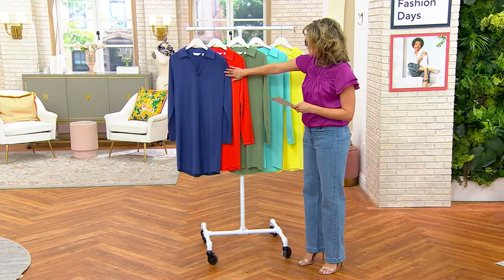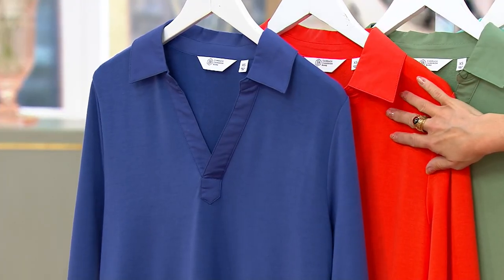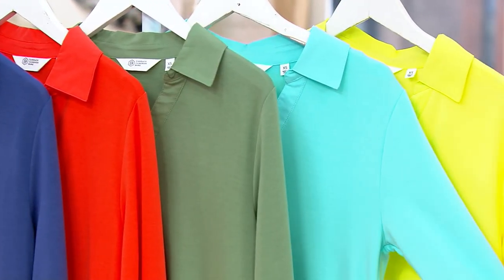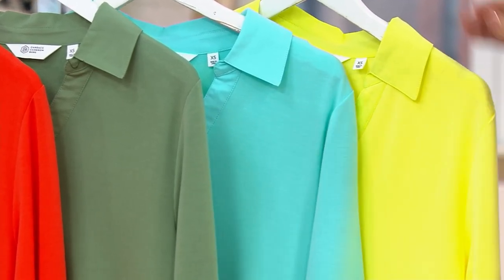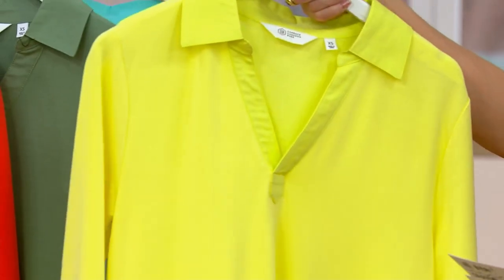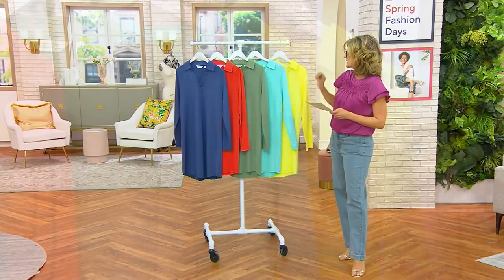This is our velvet blue. This is our poppy. Sage. Caribbean blue — it's literally the color of that jewelry store box. And then sunny lime. Regular and petite, we go up to 5X. You need this in your life. I know I do, and I'm definitely getting three colors.